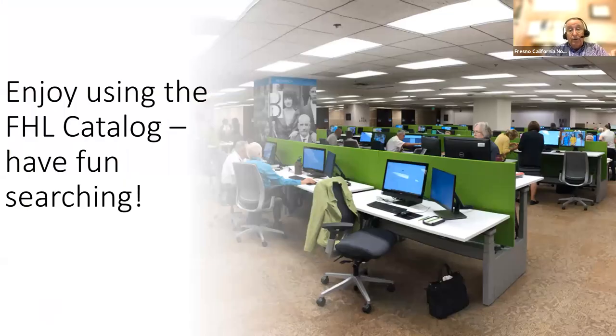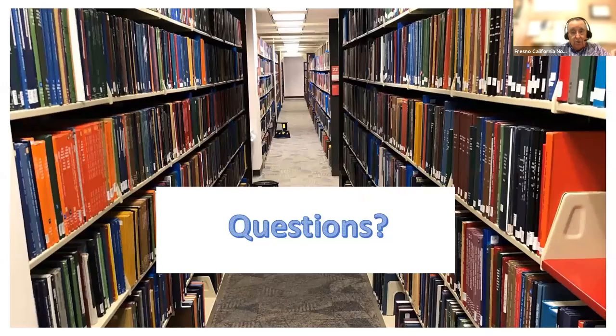I hope this has helped you not be afraid to go into the card catalog. If you get a chance to visit the library in Salt Lake, it's really been made over and is beautiful. Questions?